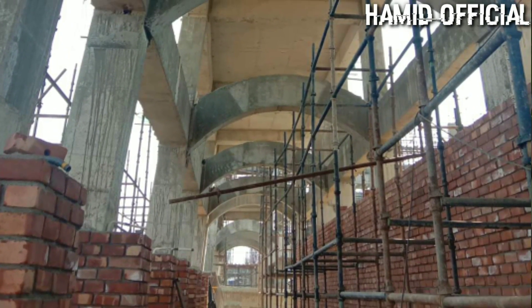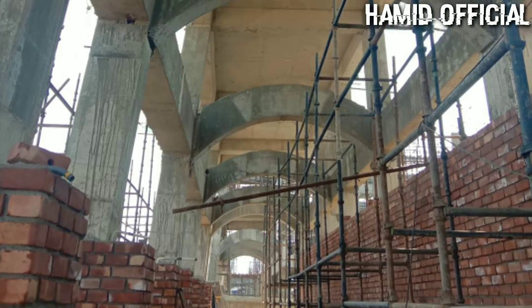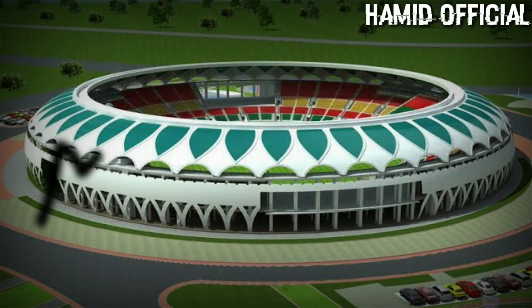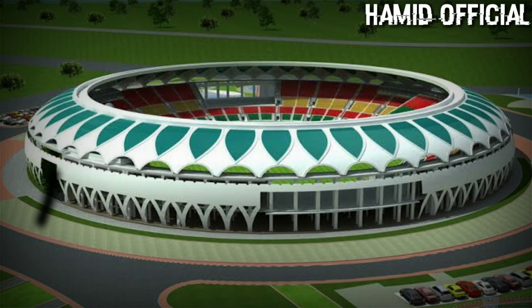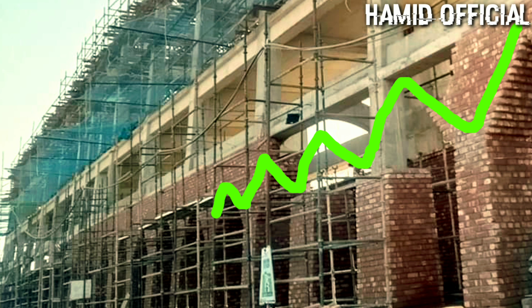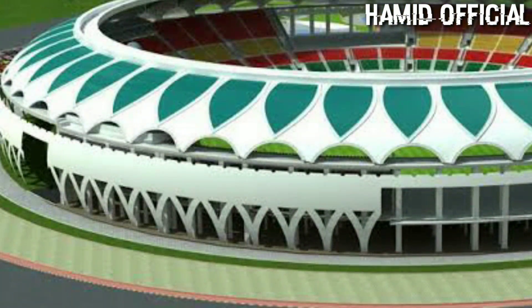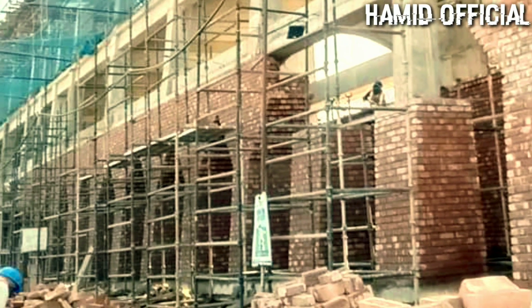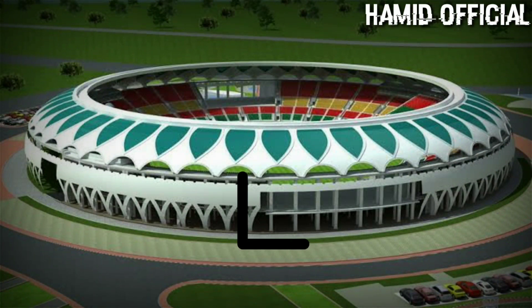I will explain the structure of the stadium as I have observed it. The zigzag portion you can see at the bottom section is currently being constructed — I'm showing it on the arrow. This is the side portion. You can see the structural elements, including the pillar side section which I'm also pointing out.